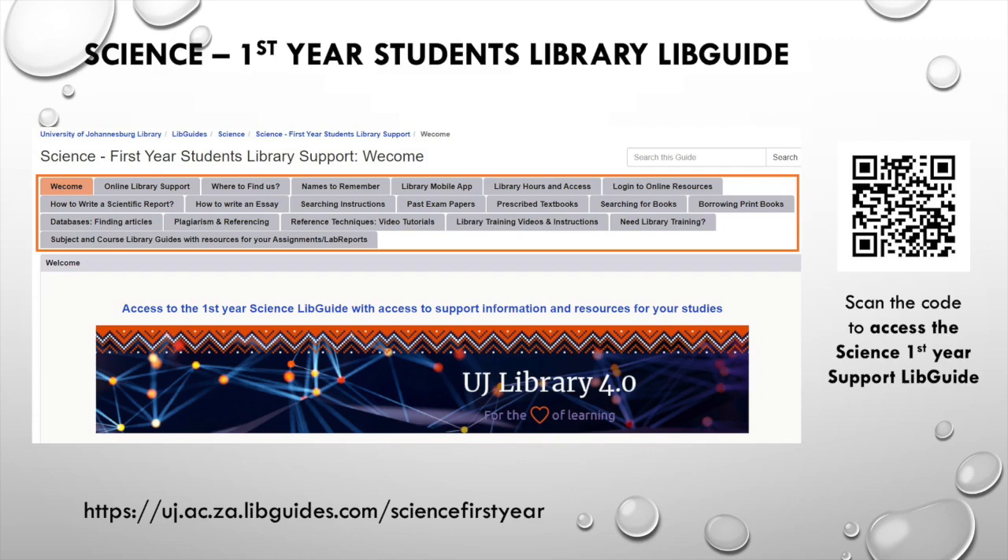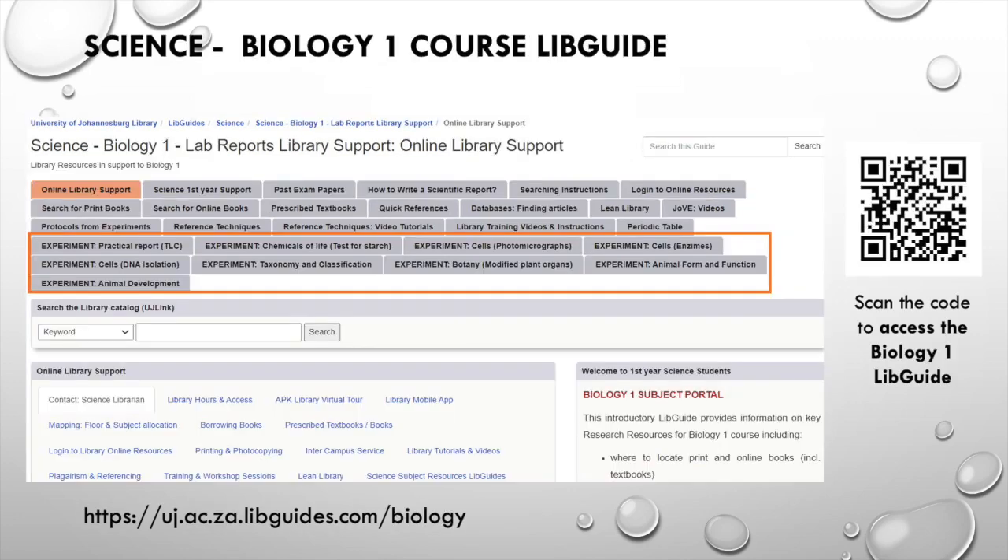Not to be missed: the new first year science students LEAP guide can get you started in finding the information you need as a new student. This guide is a course guide particularly developed for first year science biology students. It contains relevant information and resources in support of lab reports and research. Please click on the different LEAP guide pages and access the selected databases, videos, textbooks, referencing instructions and support content. Scan the QR code.